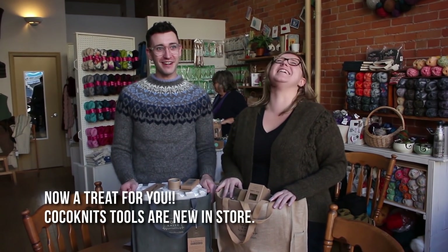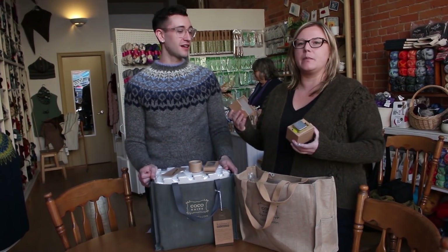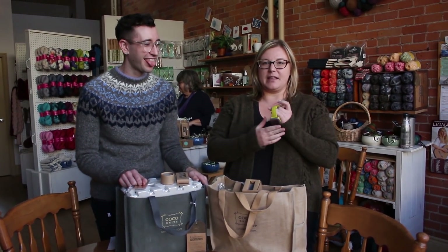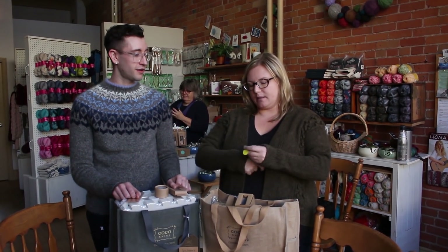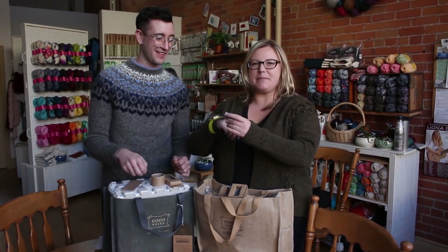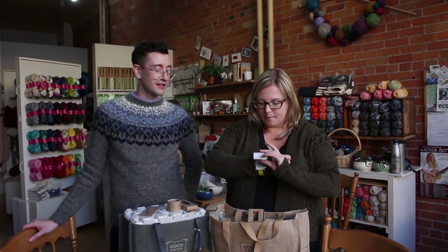We're cuckoo for Coco Knits here at Needles in the Haze — very proud to carry this awesome brand of tools for knitters. They do a great job innovating simple knitting tools. One of my favorites is the Maker's Keep bracelet — for children of the 90s, it's like a slap bracelet. It has a magnetic pad and a gauge ruler on the back to check your gauge. You just slap it around your wrist and you can magnetize various tools to it, like a double-ended crochet hook for repairs.